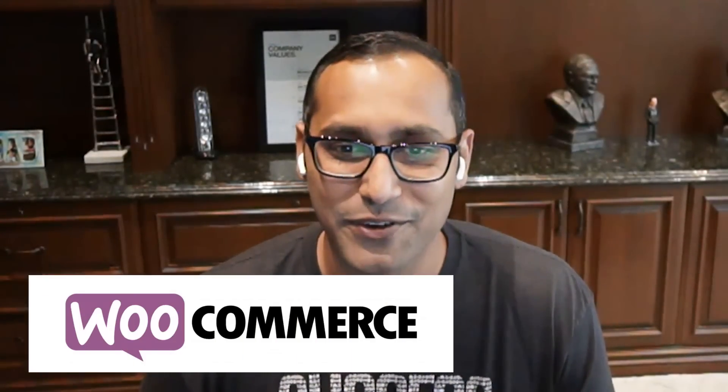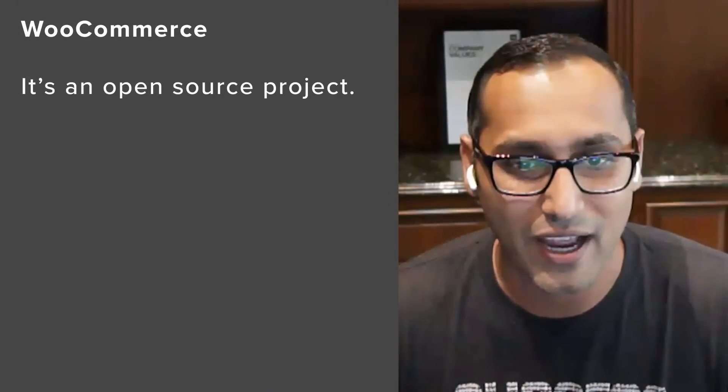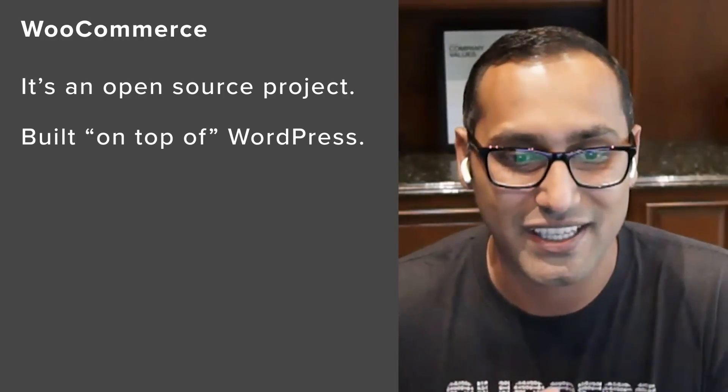Number one is WooCommerce. If you're building an online store, there's a very high likelihood that you're going to be choosing WooCommerce — it is the most popular e-commerce platform in the world, even more popular than Shopify.